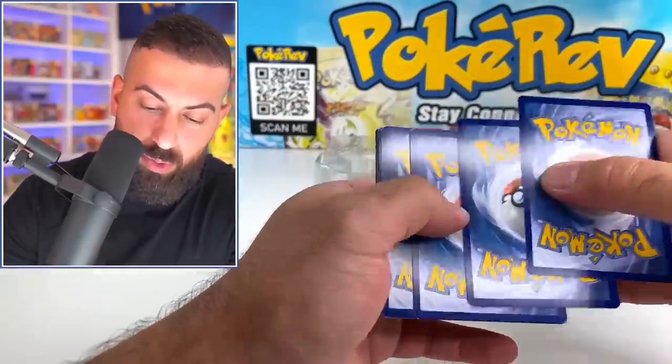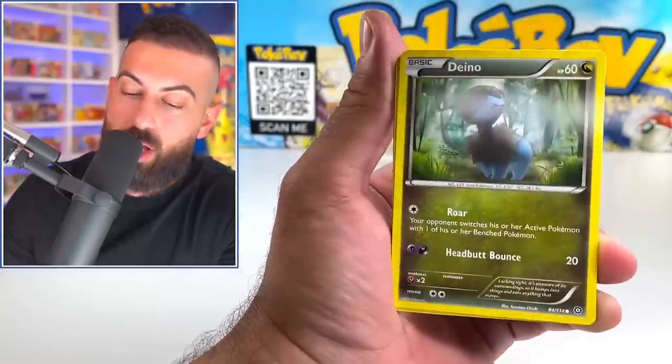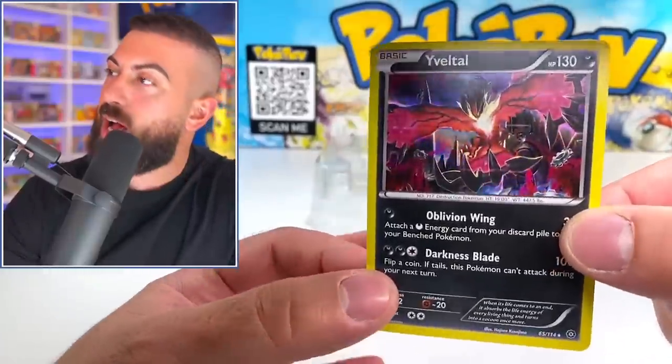Let's see if we get lucky on this one. We're going to go only three because it's X and Y era. Tangrowth, Hoppip, Leo. Look at those eyes — and a Yveltal holo hit!